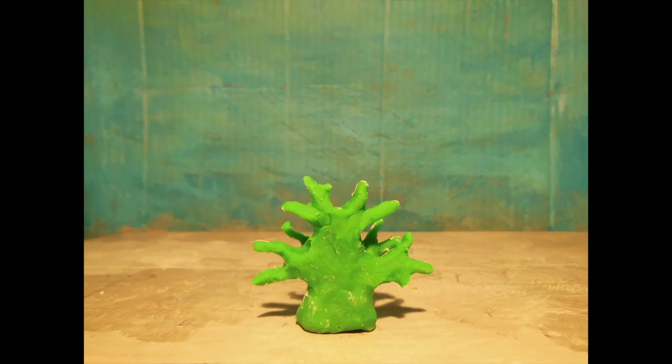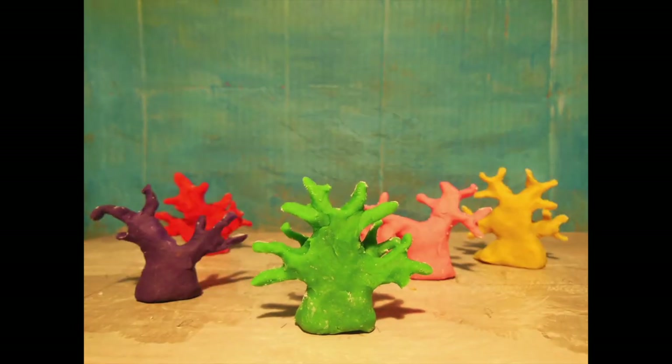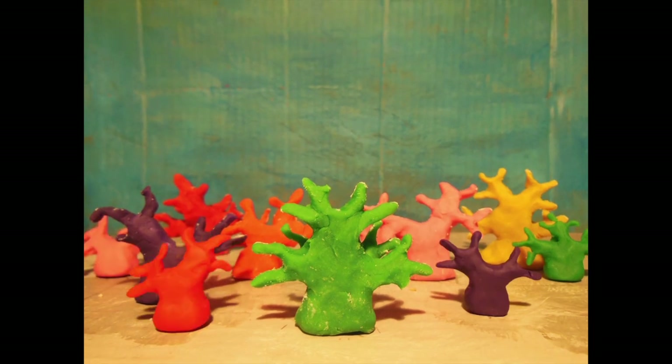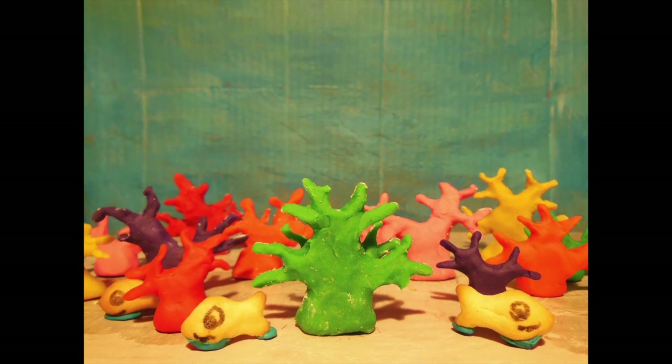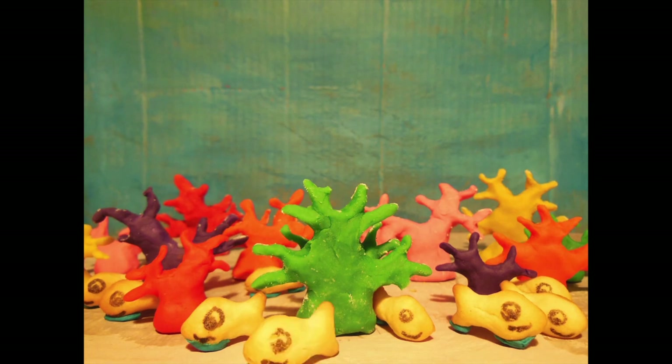Coral reefs regulate carbon dioxide levels and provide a habitat for countless species of biodiversity in the sea. If these reefs become extinct, not only will humanity lose one of the most fascinating wonders on the planet, but many species of fish and sea creatures that are dependent on these coral reefs will also vanish. It is critical that we do everything possible to sustain these beautiful reefs for many generations to come.